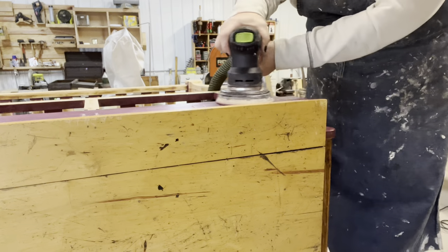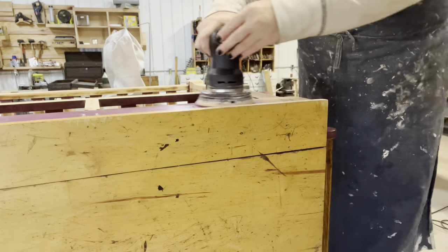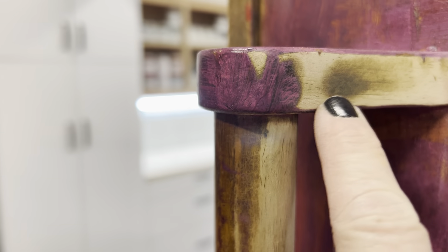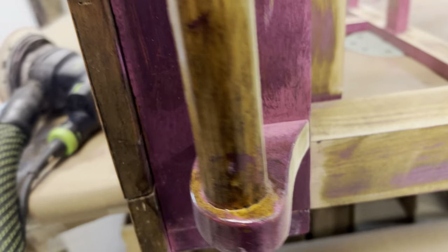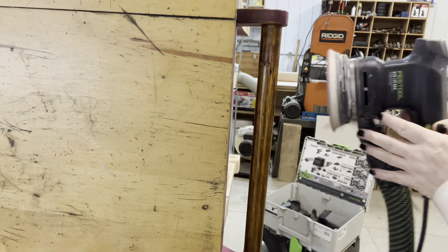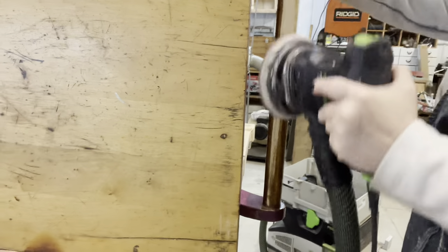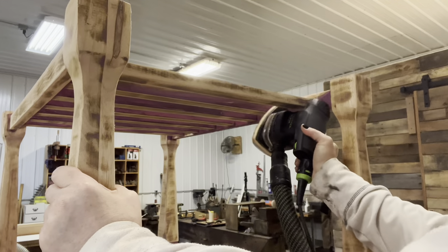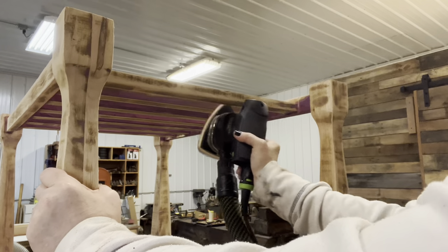Sometimes it's easy to climb up on a step stool and just work in the position it is. This is actually not terribly heavy — awkward, but not terribly heavy — so I just chose to do it this way. I'm going to try as much as I can to get rid of the paint and the stain with a power sander, and then there will be some hand sanding. I'll switch over to my mouse sander hoping to get in between the slats.